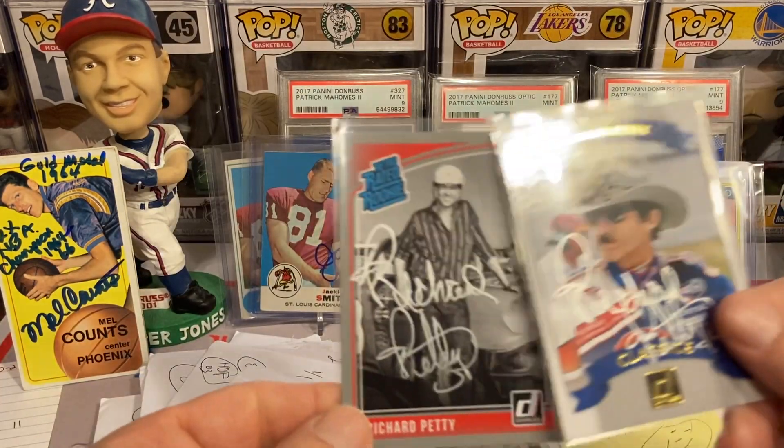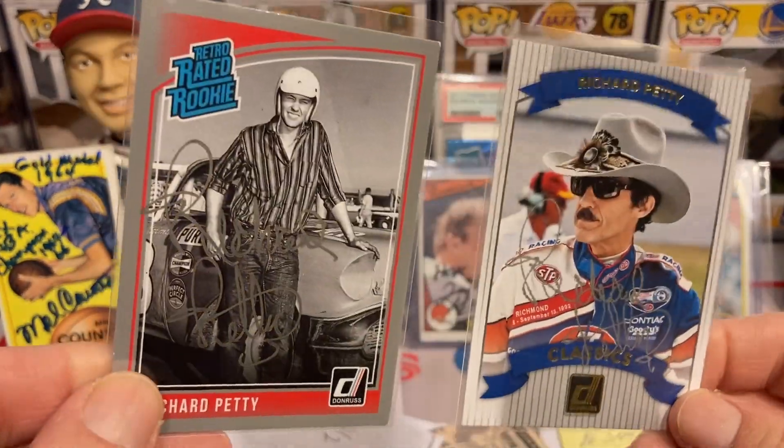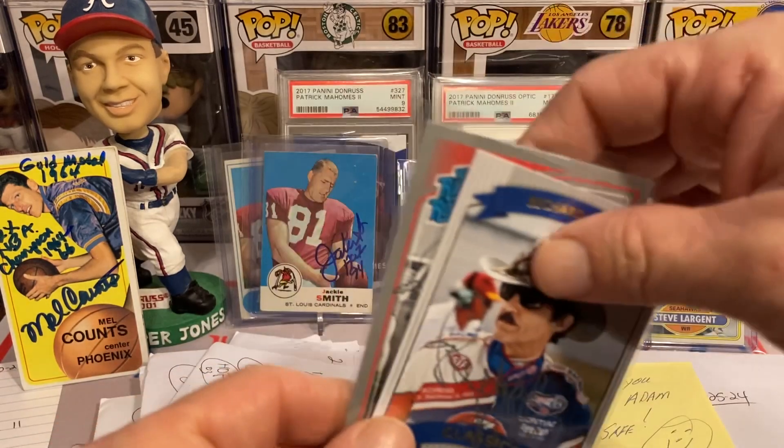This next return is going to be Mr. Richard Petty, 2 for 2, free of charge — another Hall of Famer. Check out that beautiful silver ink on the King — King Richard Petty.